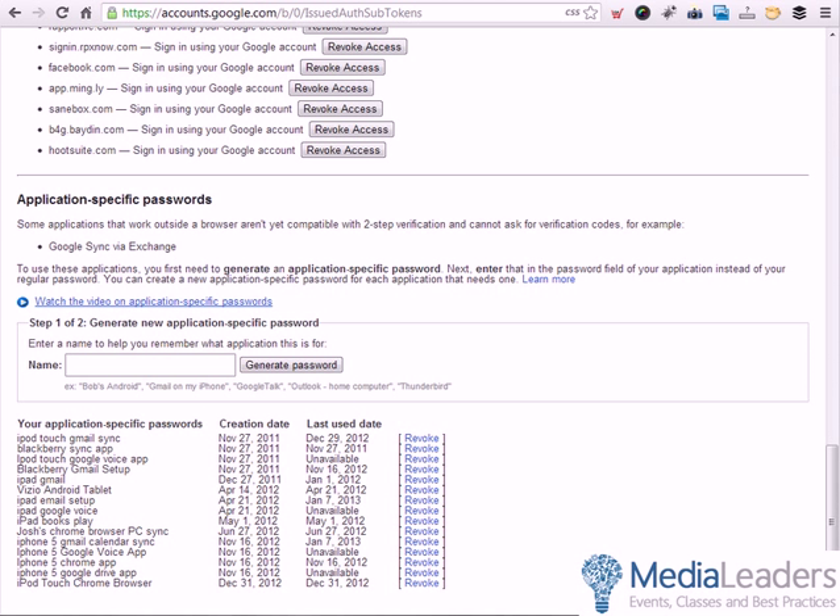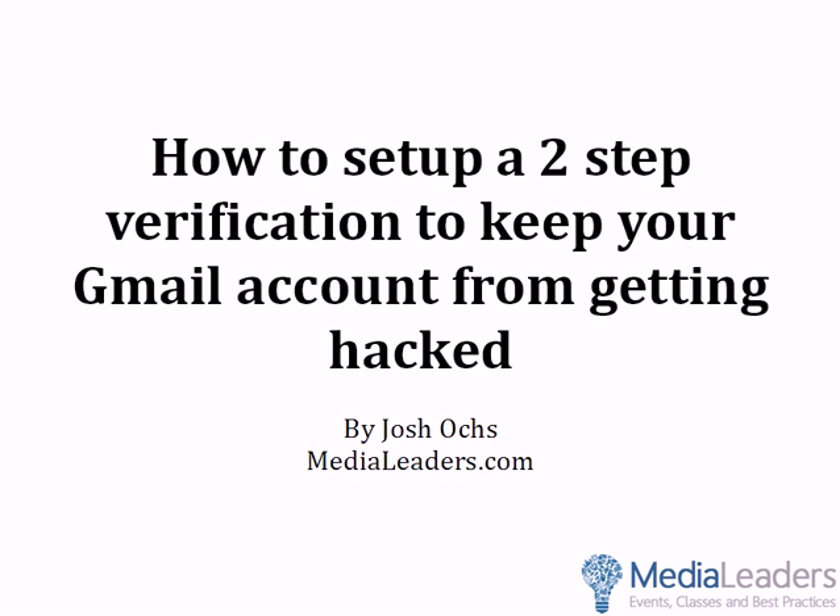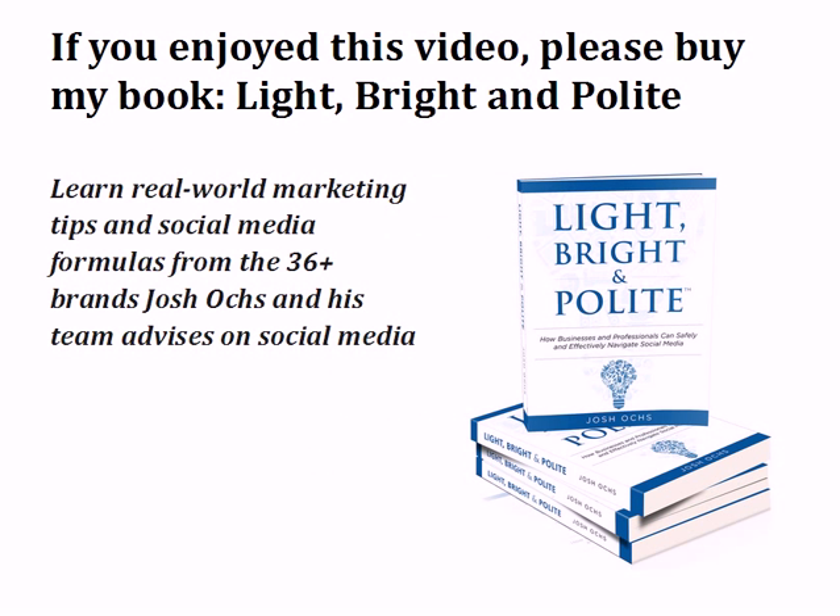That is how to set up two-step verification to keep your Gmail account from getting hacked — very important. I think you're going to love it. Comment below if you've used this, if you like it, or if you have more questions. My name is Josh Oaks. If you liked this video, please visit Medialeaders.com and check out my new book, Light, Bright, and Polite, where I teach real-world marketing tips and social media formulas from the 36-plus brands I advise on social media. I'm honored that you watched. See you soon at Medialeaders.com — have a great day.